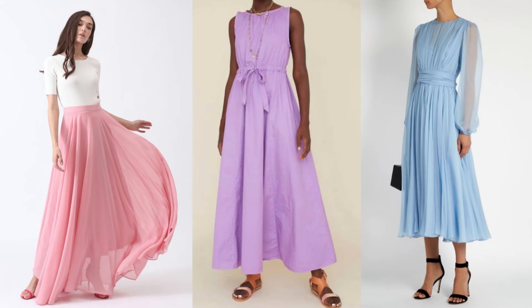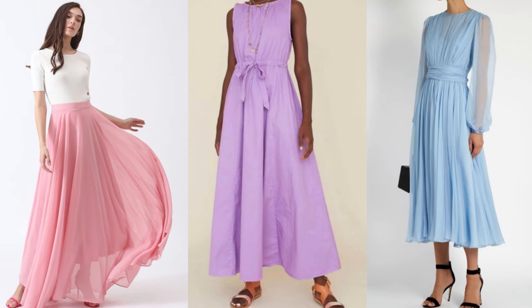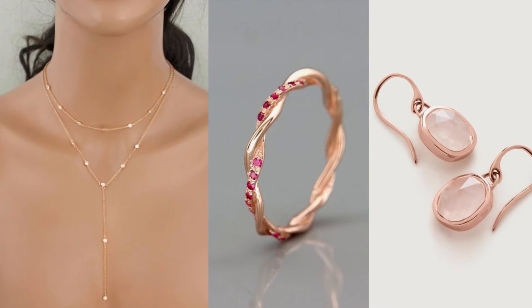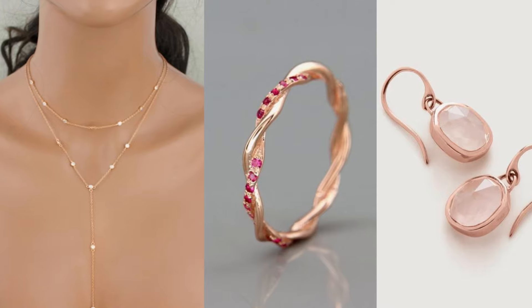Choose garments made of lightweight fabrics like chiffon or cotton in these pastel tones. Maxi dresses, blouses, and trousers in these shades are versatile and chic for any occasion. Add delicate jewelry in rose gold or silver to complement your outfit. Keep your accessories and shoes neutral to let the pastels shine.